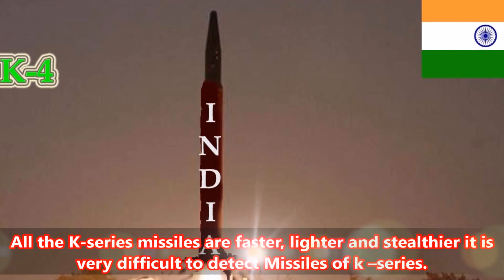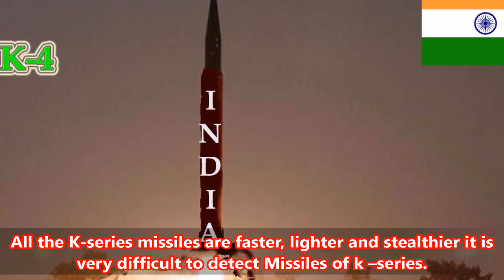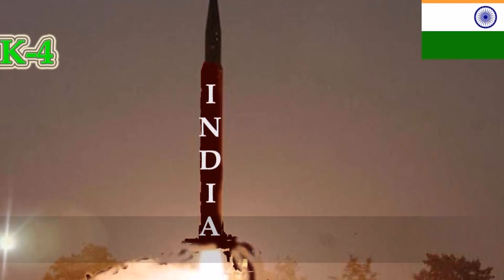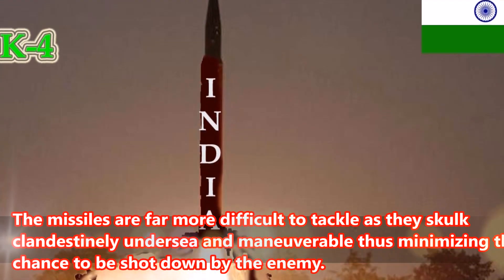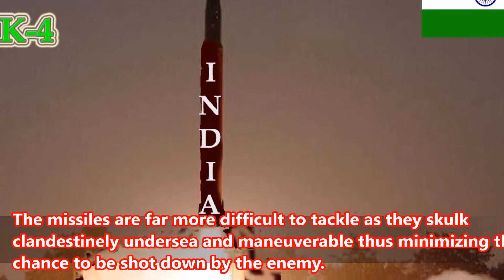Number 2: All the K-series missiles are faster, lighter, and stealthier. It is very difficult to detect missiles of the K-series. The missiles are far more difficult to tackle as they operate clandestinely undersea and are maneuverable, thus minimizing the chance of being shot down by the enemy.